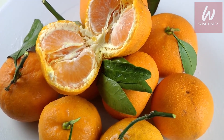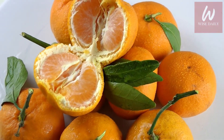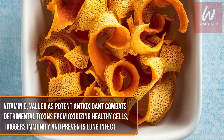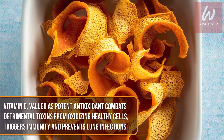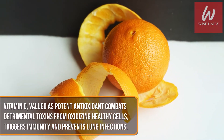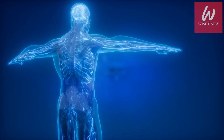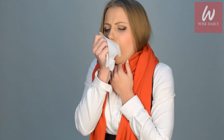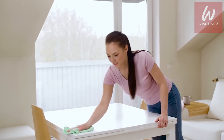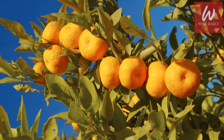Blessed with huge quantities of vitamin C, orange peels help to dilute phlegm, ease chest congestion, and get rid of mucus from the lungs. Vitamin C, valued as a potent antioxidant, combats toxins from oxidizing healthy cells, triggers immunity, and prevents lung infections. Enhanced immunity also averts the risk of seasonal cold and flu. Furthermore, you can polish surfaces using the peels alone or with a drop or two of vinegar on the peels.